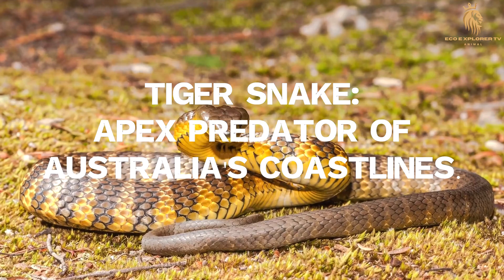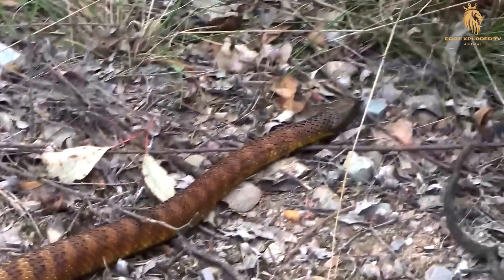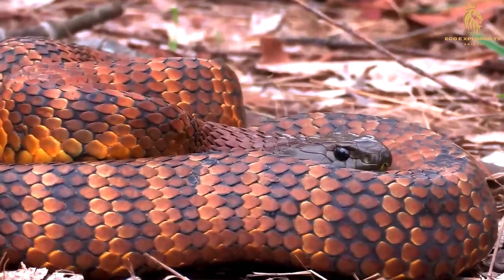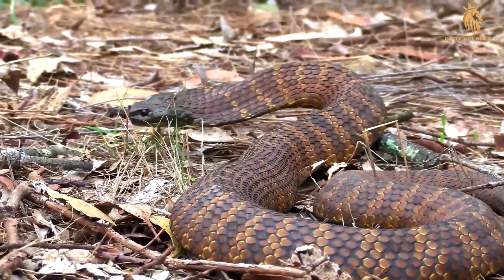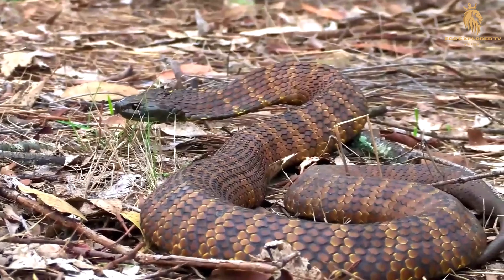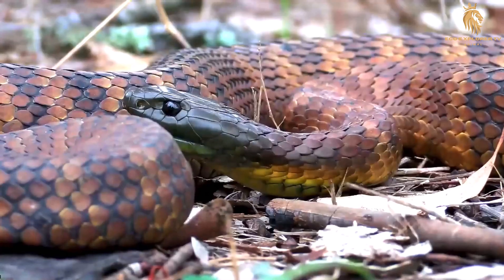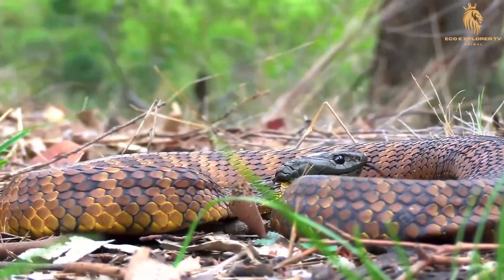Tiger snake — apex predator of Australia's coastlines. The tiger snake reigns as a formidable predator across Australia's diverse coastal landscapes, showcasing a remarkable versatility in its hunting prowess and dietary preferences. This adaptable serpent has honed its skills to thrive in various coastal environments, from windswept dunes to lush wetlands and brackish estuaries.